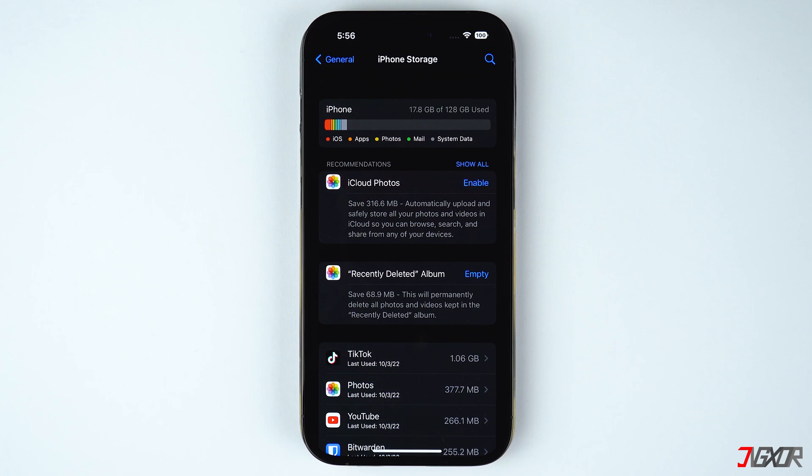These categories typically include apps, photos, media files, documents, among others. Since I have a relatively new iPhone, you may notice that the storage shows less usage so far.